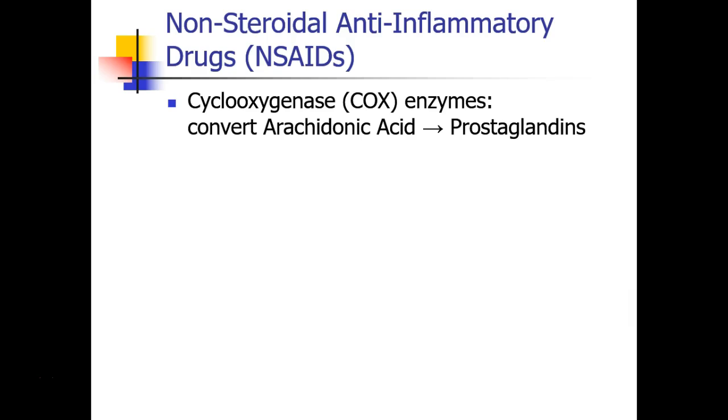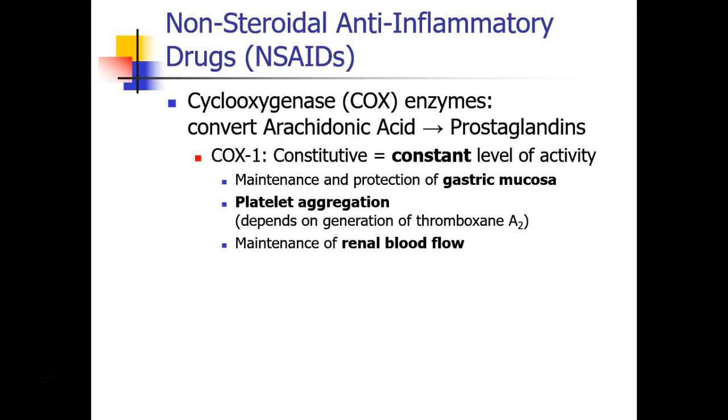These drugs act on the COX enzymes, the cyclooxygenase enzymes. They're involved in a pathway that converts a substance called arachidonic acid into prostaglandins. There are two kinds of COX enzymes. COX-1 enzymes, which are constitutive, meaning they are always operating at a constant level of activity — they have three functions that you must know.